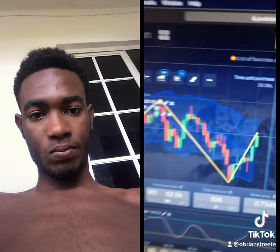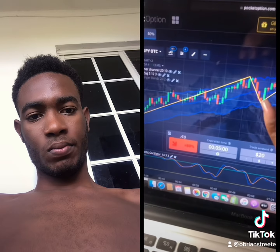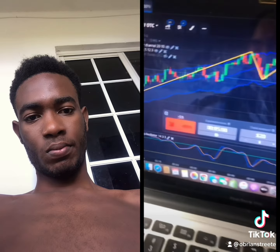Okay, so first you're going to go on pocketoption.com and open a free demo account. Next, you're going to follow basic indicators that tell you when to buy and when to sell.